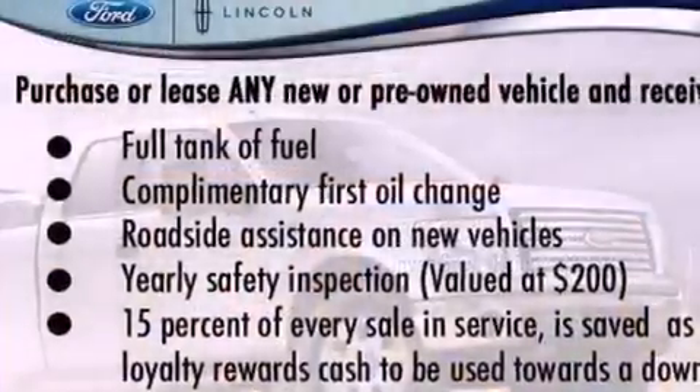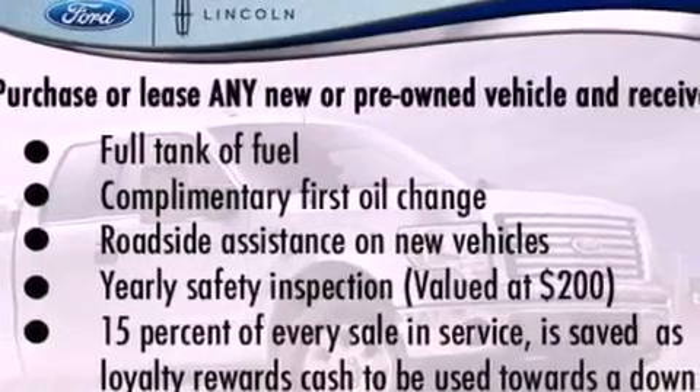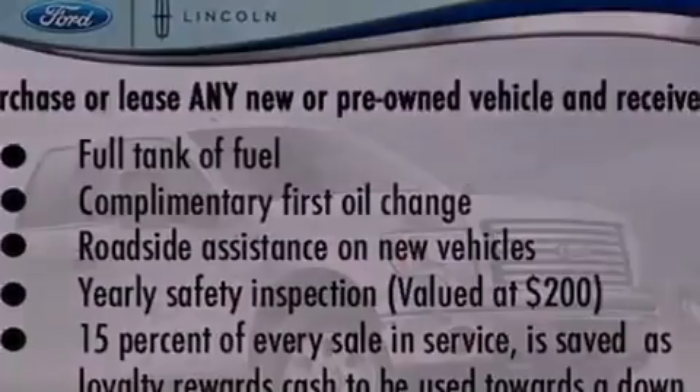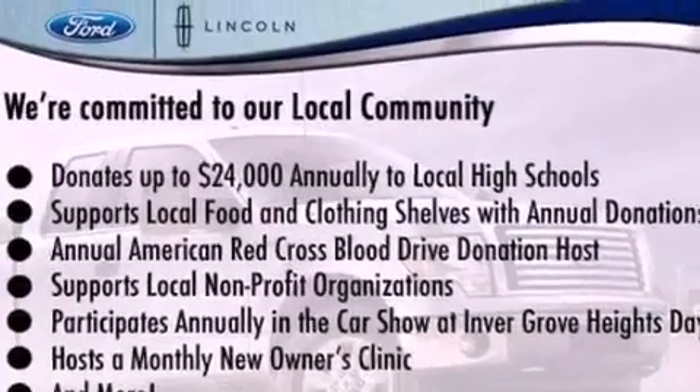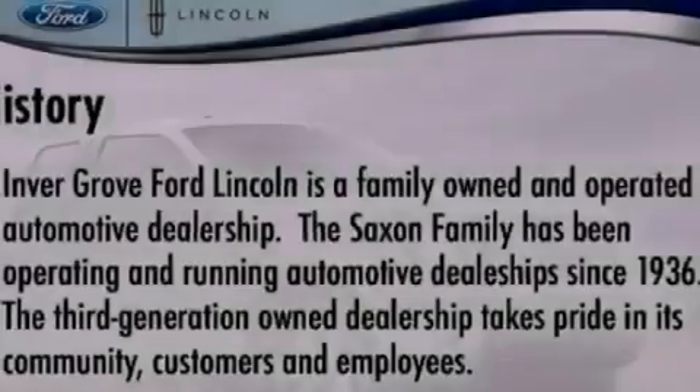The following features are also included: a power driver's seat, air conditioning, cruise control, a 6-speaker audio system, privacy glass, dusk-sensing headlights, an anti-lock braking system, side curtain airbags, heated side view mirrors, and an anti-theft protection system.